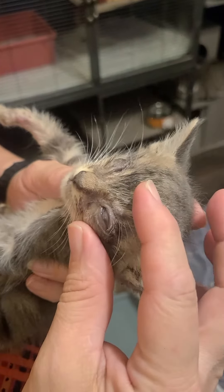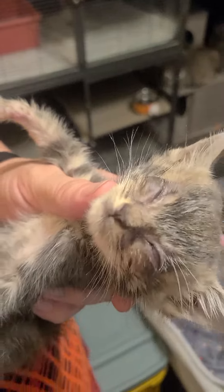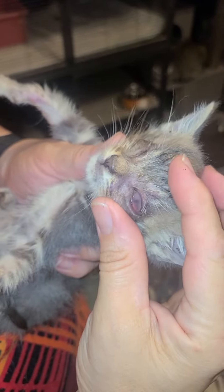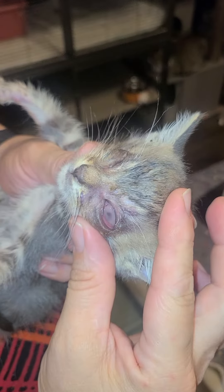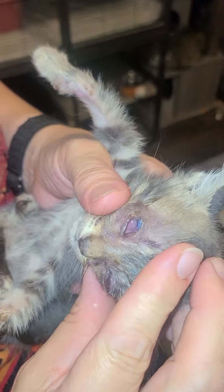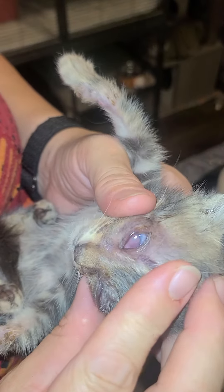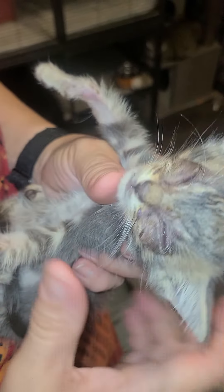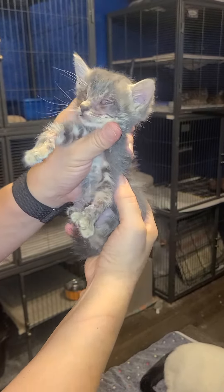Hey, I just wanted to get your opinion on this kitten. There's an eye in there somewhere, but there's also so much stuff. In this one his eye seems to be pushed back into the bottom, and I'm also concerned about swelling.